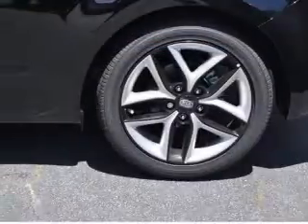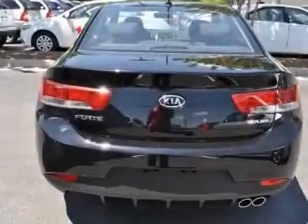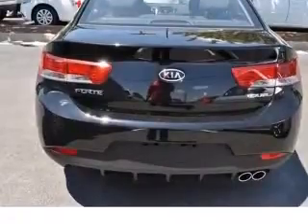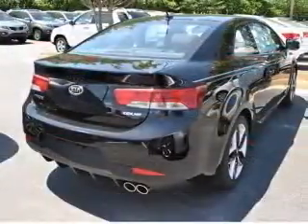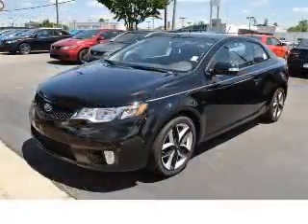Four-wheel ABS brakes, air conditioning, audio controls on steering wheel, Bluetooth, center console, full-width covered storage, in-dash clock, cruise control, daytime running lights. Contact our internet sales staff today to schedule an appointment.